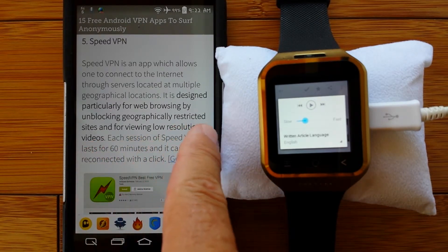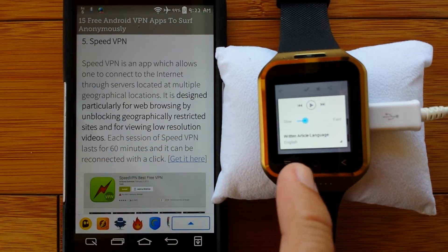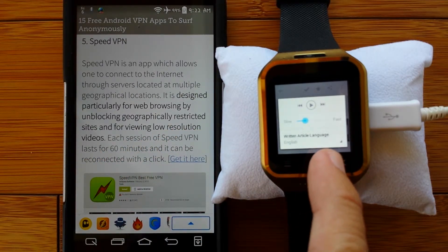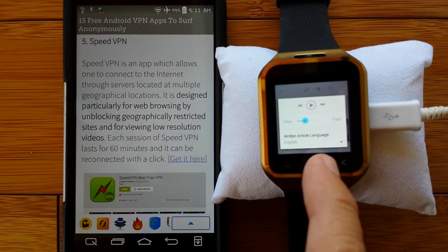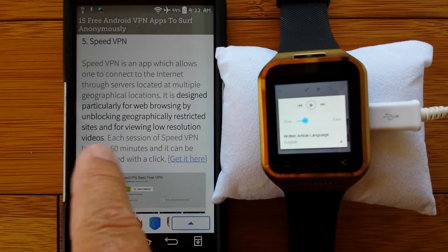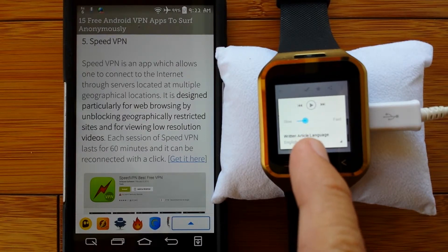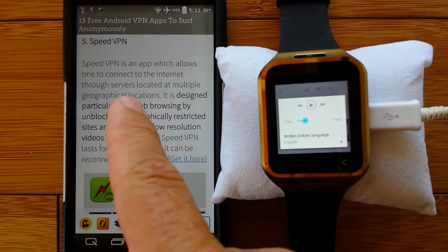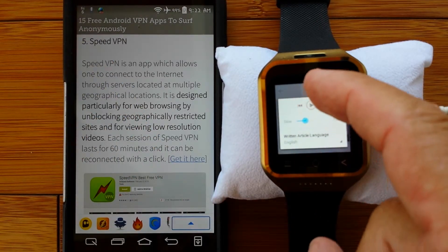It's got that geographically restricted content thing again, and get this - it's optimized for viewing low resolution videos. What do you think you need to stream over the data plan if you're going to watch videos on your watch? Probably low resolution videos. It's only 240 by 240, and a low resolution video on that small of a screen is going to look pretty sharp, actually. Speed VPN, number five - that's sounding promising for the watch market as well.